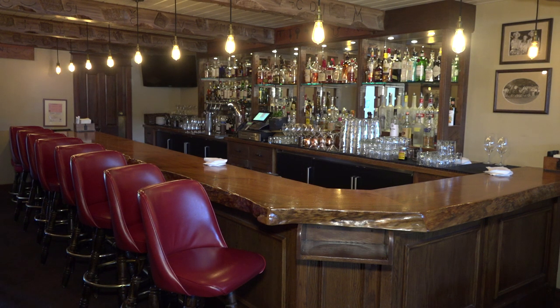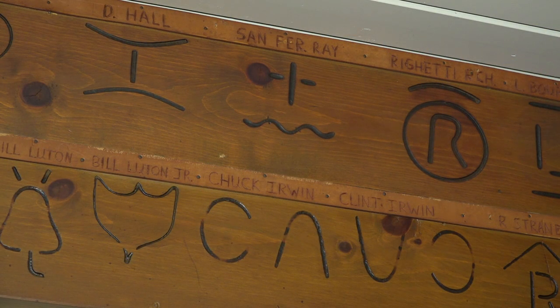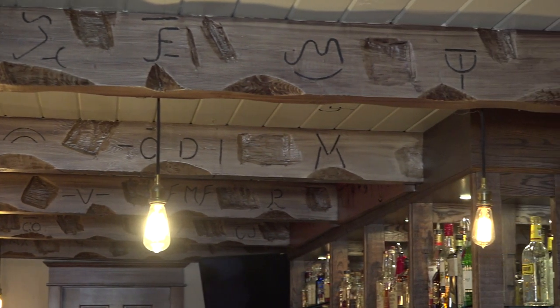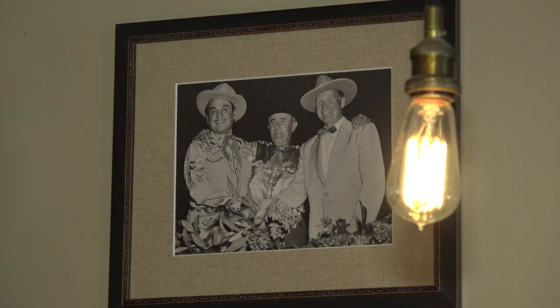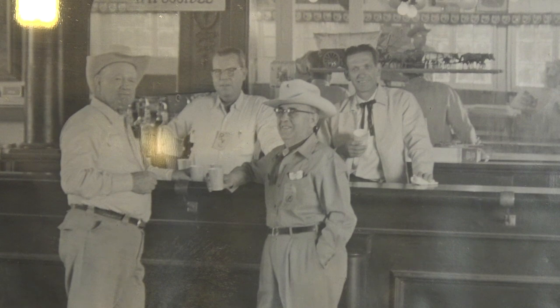This room itself is super special. In the sixties they added the bar, and the owner at the time invited all the local ranchers to come in and bring their brands — and you see them everywhere in here. It just gives it a great feel. We have a rich history with the local cowboy environment. The building is over a hundred years old. It started out as a residence and was a dance hall — kind of a community gathering place for a long time.